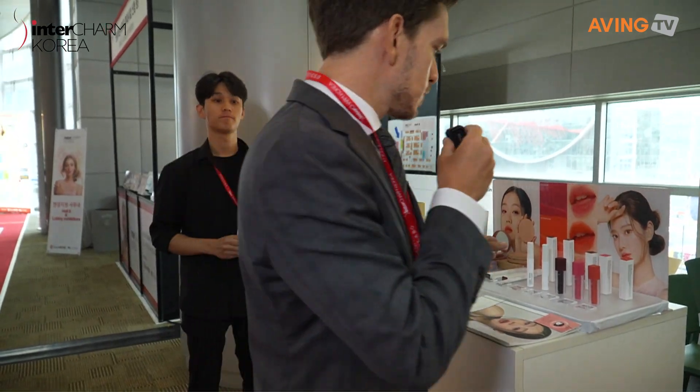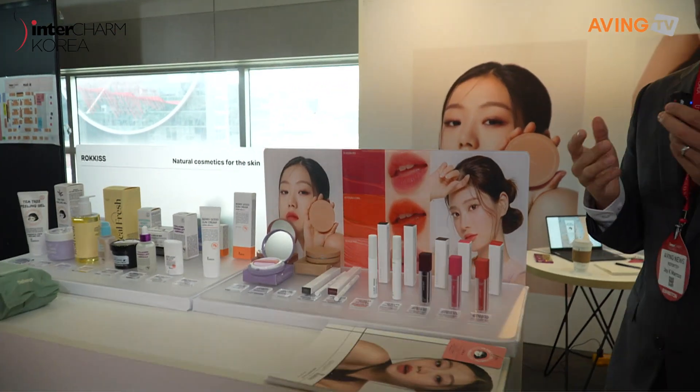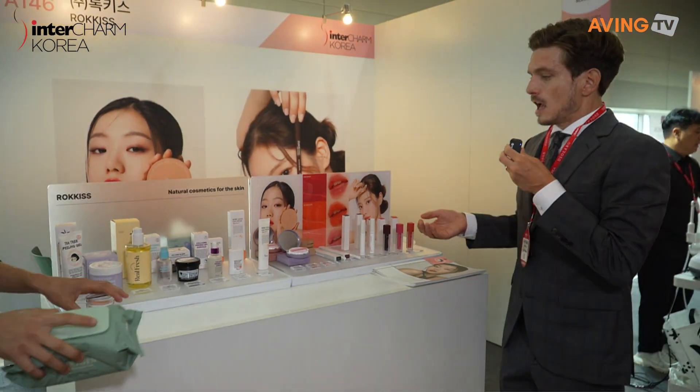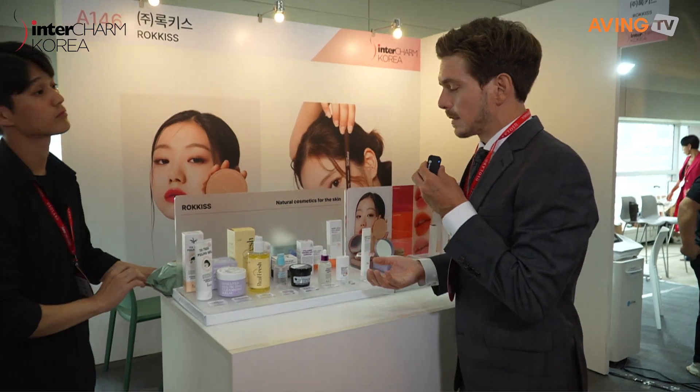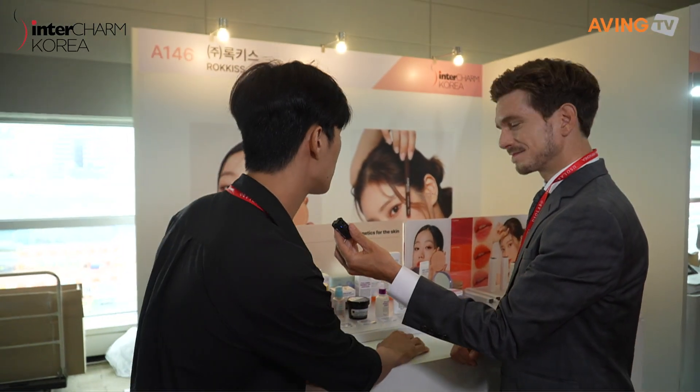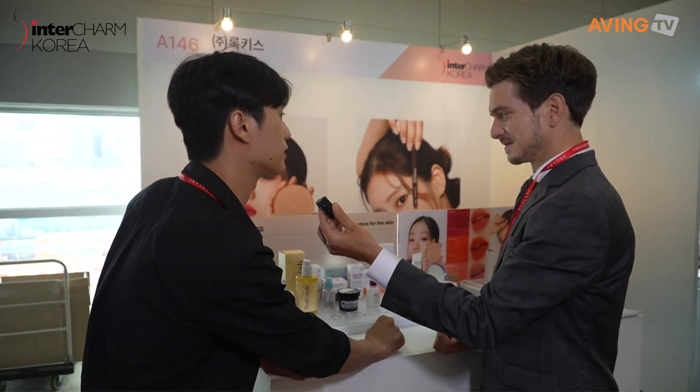So basically they're already exporting almost every product you see here. They're obviously a domestically produced manufacturer but a global company. So if people come here, can they do it? Yes. So it's possible. Perfect.